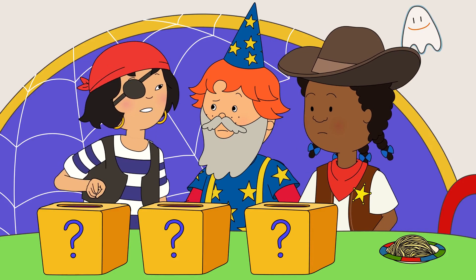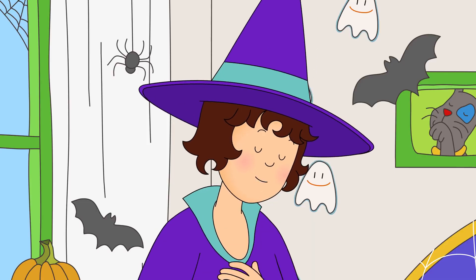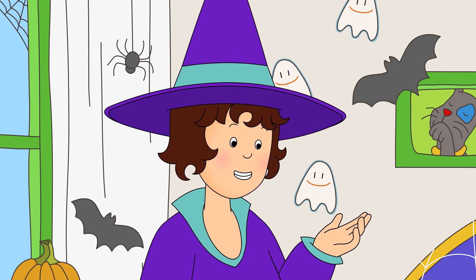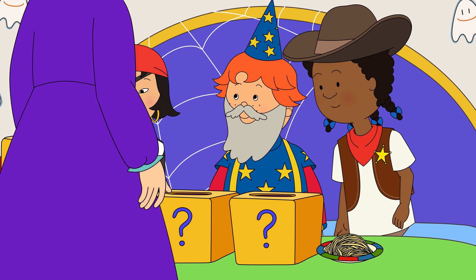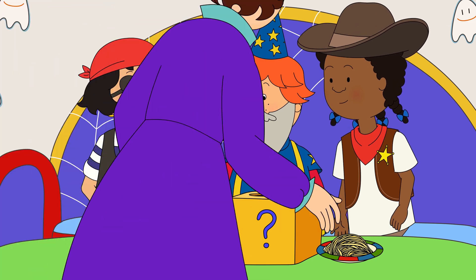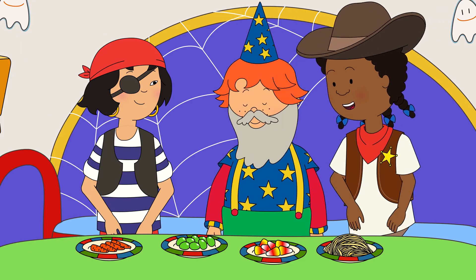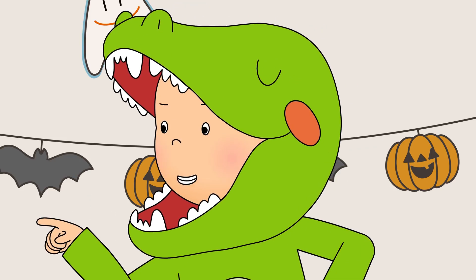It feels like fingers! Oh! It's okay! They're just baby carrots! It wasn't eyeballs! It was just grapes! And the teeth were actually candy corn! Yummy! That wasn't a scary game after all, Mommy! You tricked us!